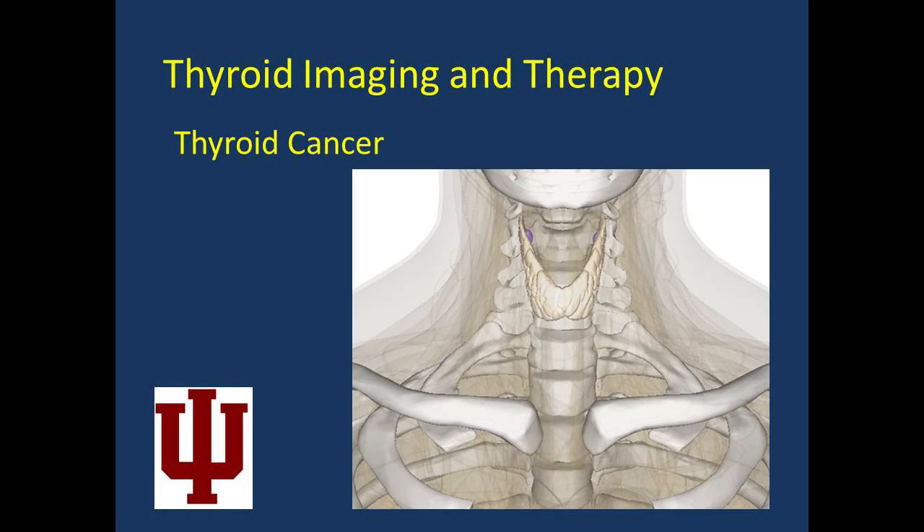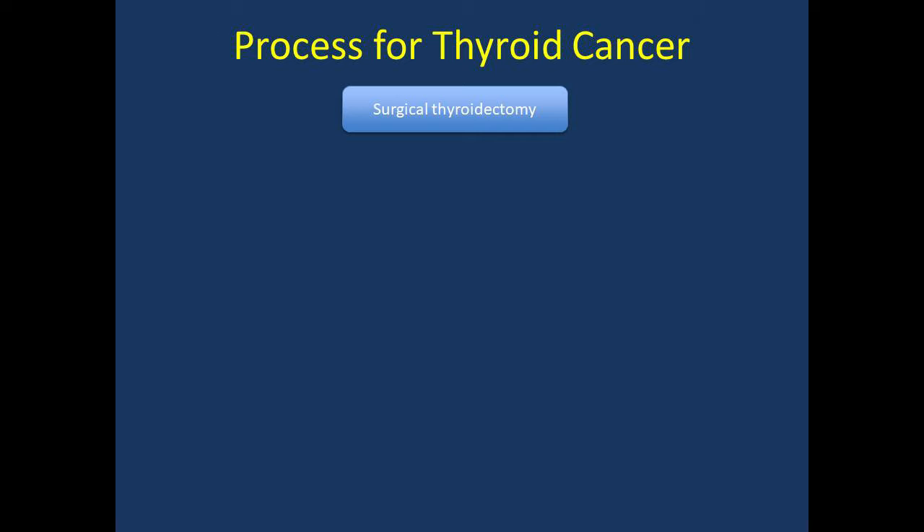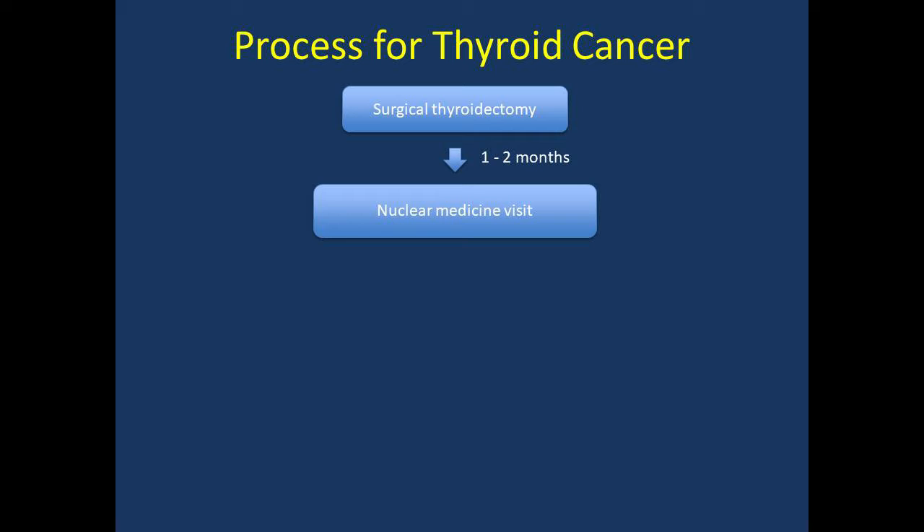You have been diagnosed with one of three major types of thyroid cancer: papillary, follicular, or Hürthle cell. Most patients with one of these types of thyroid cancer have part or all of their thyroid removed surgically. Approximately one to two months after surgery, patients may be sent to our department for iodine imaging and treatment. This imaging is important to complete staging of your tumor. We perform a scan that helps us identify any sites where cancer may have spread. The treatment is important as an adjuvant therapy, which means it complements the surgery in removing cancer. It also helps us follow your cancer over the next few years.